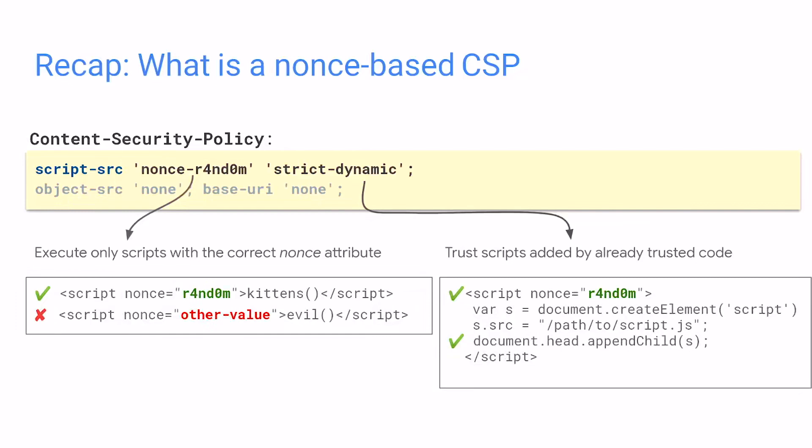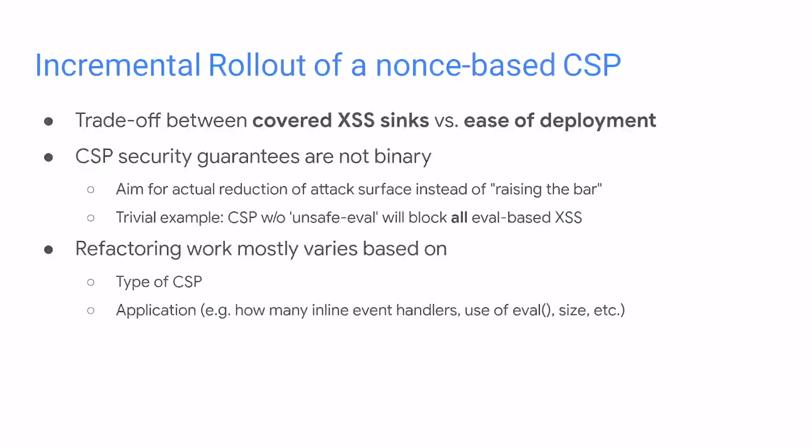Rolling out CSP is often a trade-off between the amount of XSS sinks you're actually covering with your policy and the effort to roll out the policy, which is mostly the refactoring work. If you remove an unsafe API like eval, you have to make sure the application is not using that sink, otherwise it will break. The refactoring is mostly based on the type of CSP — how many sinks you're closing — and your application's size, amount of inline event handlers, code quality, et cetera.